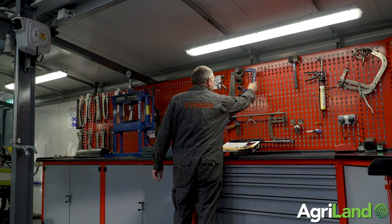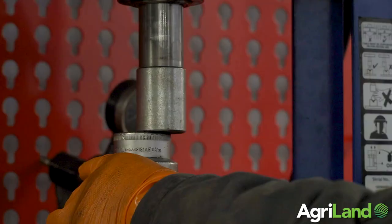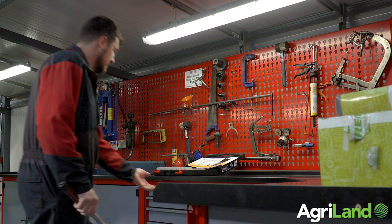We also have a lot of new work benches made up by Grant. They help to locate the tools in an easy-to-see way, keep everything in the right place and speed up repairs when we know exactly where each tool is and where it should be.